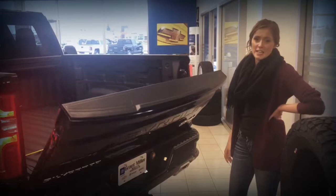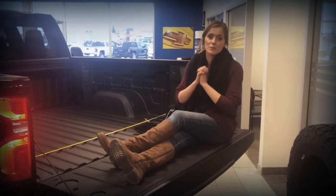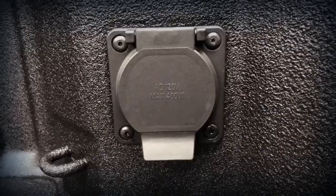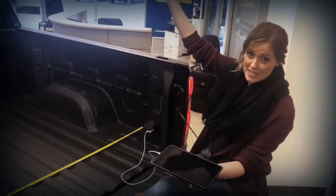Another new feature with this truck is that with the touch of a button, the tailgate goes down. Inside the box, you'll find 12 new fixed tie downs. Each of these can hold 500 pounds. We have the widest box in the industry, and it also holds more cargo volume than anyone else. Check out this super cool 120 volt, 400 watt household power outlet to accommodate all your tailgate needs.